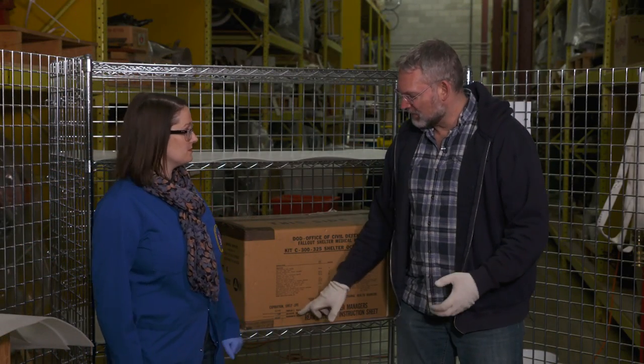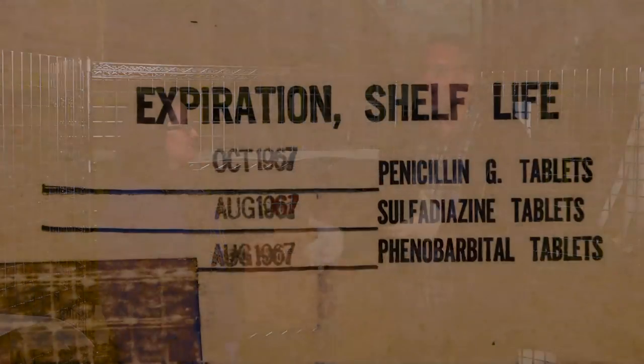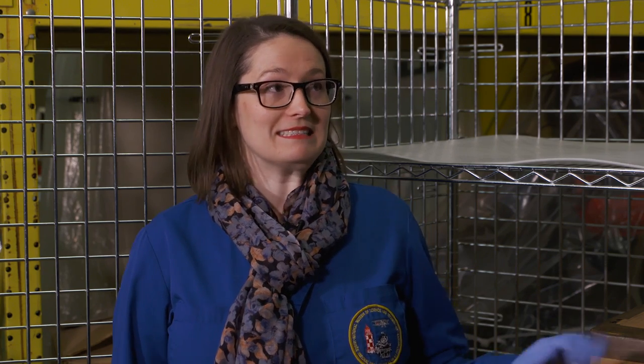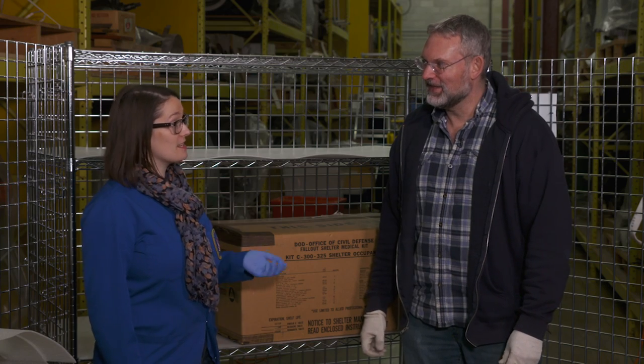So bandages, cotton balls. But this expired in 1967 — how much of it is still good? Well, a lot of the dried goods are going to be fine. I'd probably steer clear of the phenobarbital, because it's about 50 years expired. But I think a lot of the supplies here are useful. They're also packed and ready to go — you could just throw them in your grab bag and you'd be out of the way and clear of zombies.